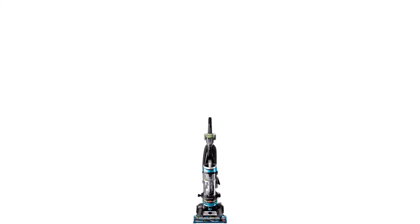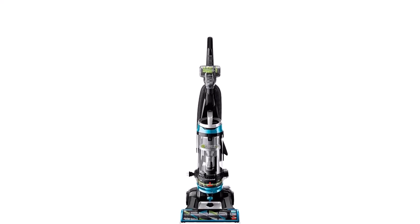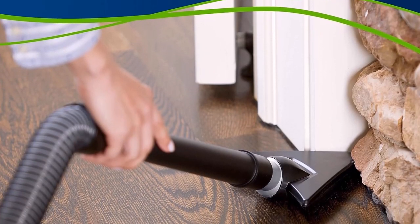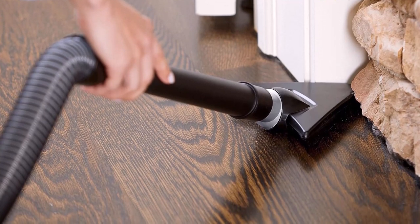The CleanView Swivel Rewind Pet also comes with innovative multi-cyclonic suction, which keeps dirt and debris secure in the dirt tank and away from the filters and motor so they last longer. Then, when it's time to pack things up, simply press the automatic cord rewind button and store it away until next time.